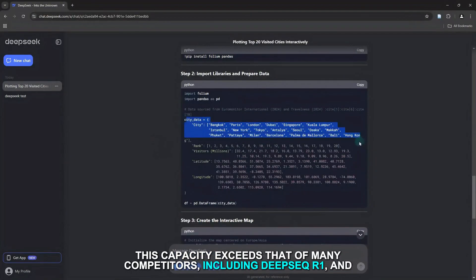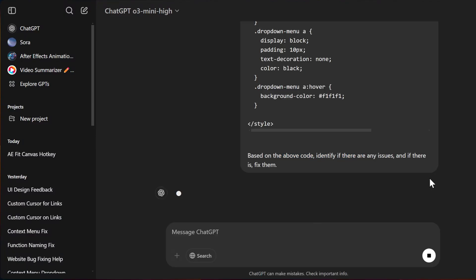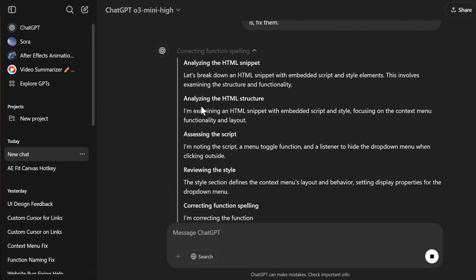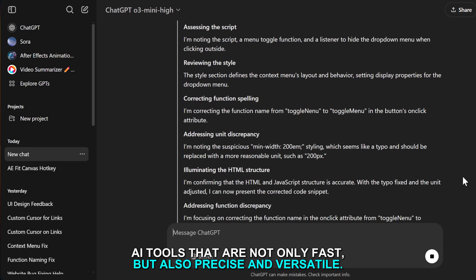This capacity exceeds that of many competitors, including DeepSeek R1, and allows for more comprehensive analysis and reasoning over extended interactions. These enhancements are part of OpenAI's commitment to providing sophisticated AI tools that are not only fast but also precise and versatile.